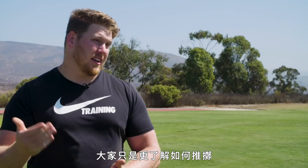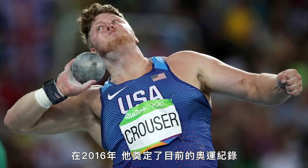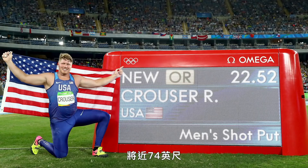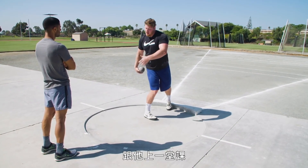People are just understanding the throw better. That's professional shot putter Ryan Krauser. In 2016, he set the current Olympic record when he sent a shot flying 22.52 meters — nearly 74 feet. I met up with him at the U.S. Olympic Training Center in Chula Vista, California, for a lesson.